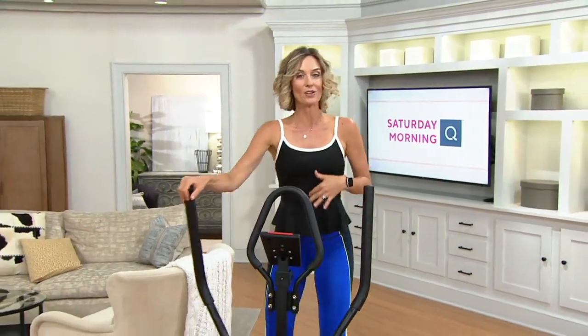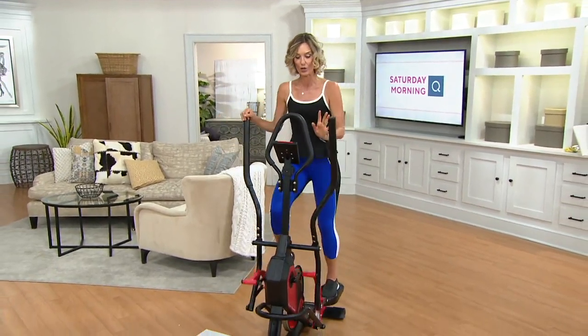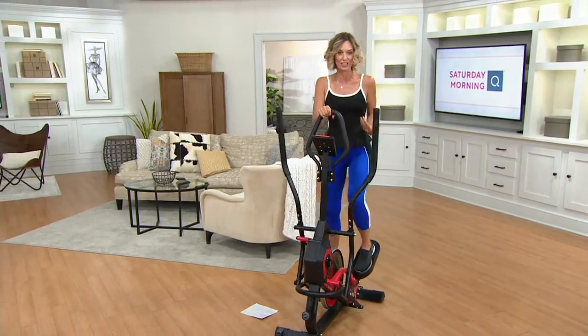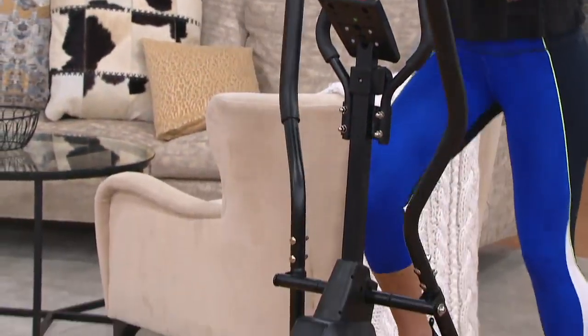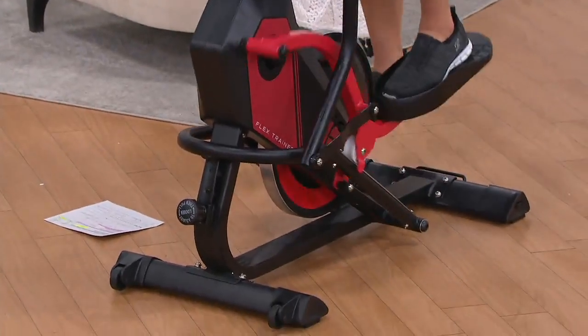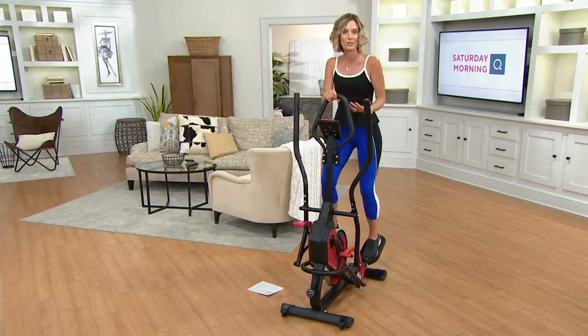Here is something that I actually have in my own home, and it has been fantastic, especially since all of this being at home started. This is the one item that I have in my own home that my kids will actually use because it's an elliptical. It is one of the most low-impact, easy-to-use at-home fitness products I have ever seen.